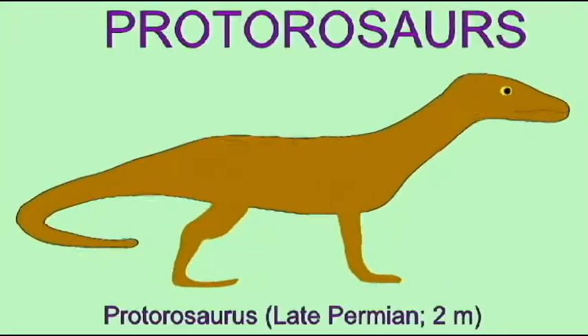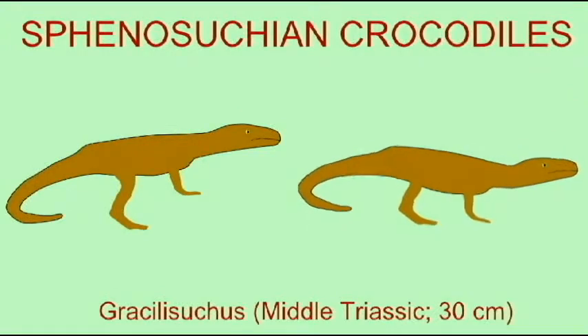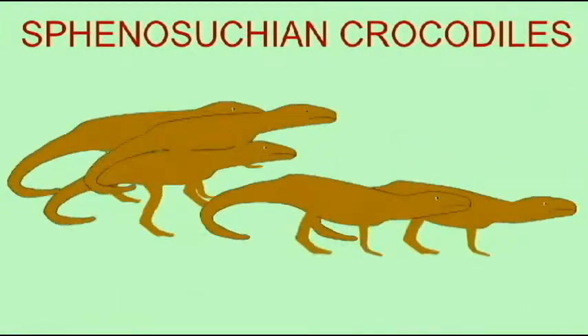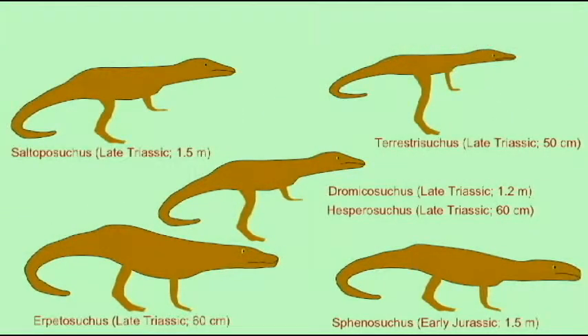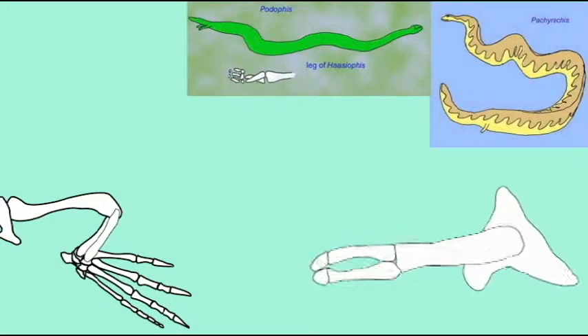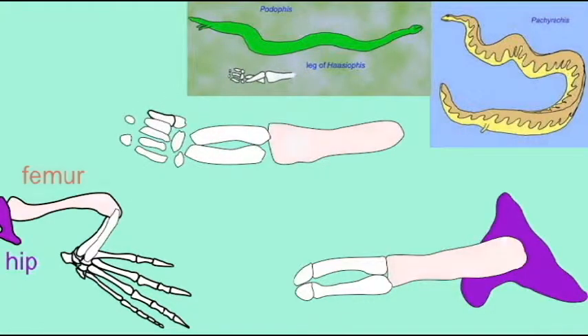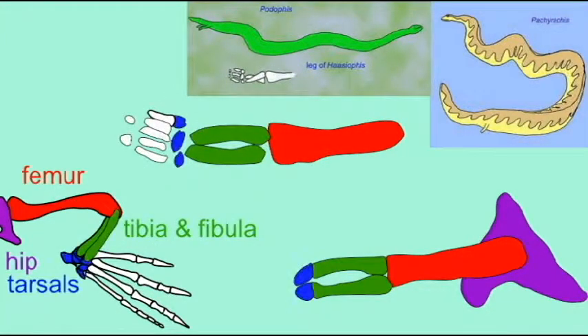Many fossil groups of reptiles include transitional forms — intermediates which display both advanced and ancestral features. For example, the earliest fossil snakes still possess hind legs, with a femur, a tibia, a fibula, a tarsal, and some even possess toe bones.